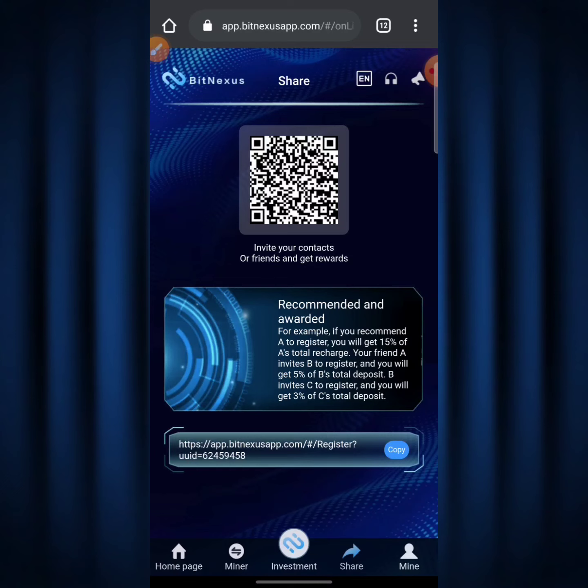The referral plan is massive — for the first person you get 15%, for the second level you get 5%, and for the third level you get 3%, so in total you're getting 23% referral reward across all three levels. Down below is your referral link — just copy it, share it with friends, and when they sign up using your link you start getting paid 15% of their total recharge. This actually works, and I'm going to be withdrawing my money now so you can see it works.